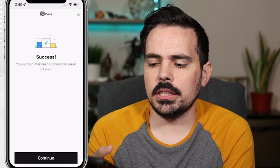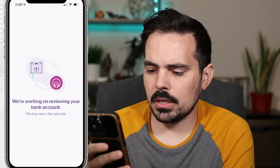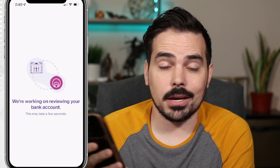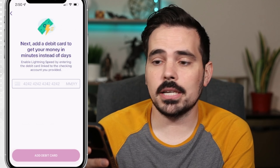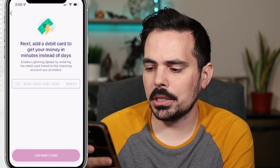You can see it says I successfully linked up my bank account to Earnin, so we're going to click on continue. It says they are reviewing my bank account, so it might take a few moments. Next up it says 'Add a debit card to get your money in minutes instead of days, enabling lightning speed by entering the debit card linked to your checking account you provided.' I'm going to go ahead and fill that information out.